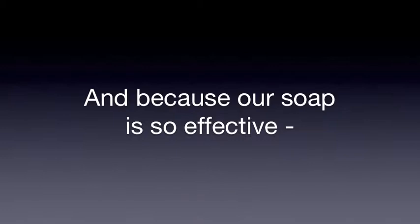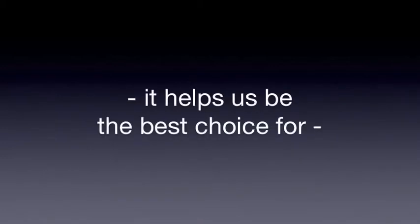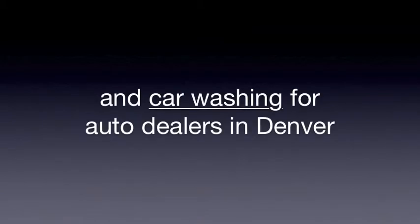And because our soap is so effective at cleaning for multiple purposes, it helps us be the best choice for mobile pressure washing, fleet truck washing, and car washing for auto dealers in Denver.